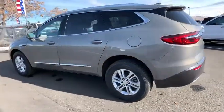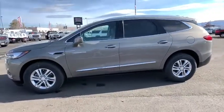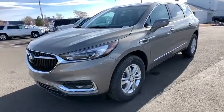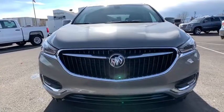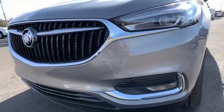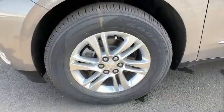Power liftgate, remote engine start, stability control, power passenger seat, keyless entry, steering wheel audio controls, traction control, anti-lock braking system, backup camera, all-wheel drive, leather wrapped steering wheel, Bluetooth, adjustable steering wheel, power steering, cruise control, keyless start, aluminum wheels, four-wheel disc brakes, floor mats.